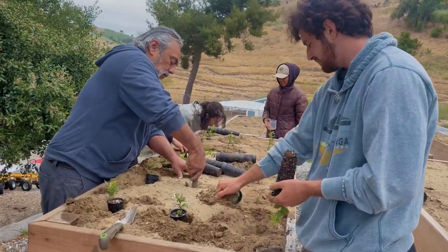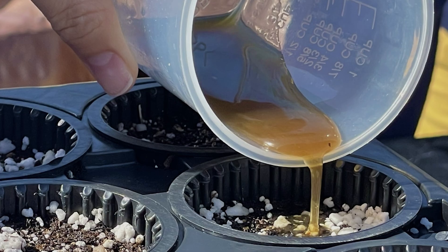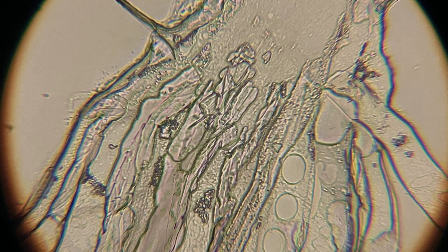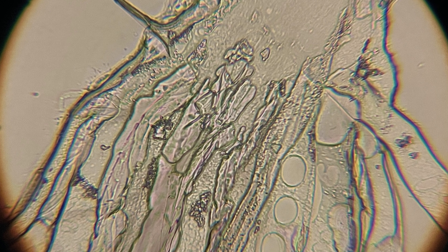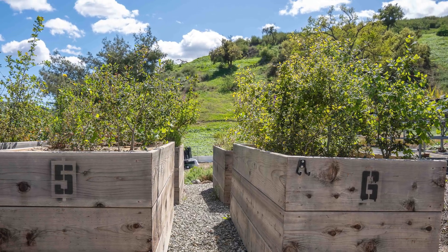We developed these boxes to propagate mycorrhizal fungi, which will be used to inoculate the 50,000 or so individual plants here and give them the tools to survive when transplanted on the crossing. I monitor those boxes by sampling roots periodically, clearing and staining them, then looking under the microscope to check if the fungi are colonizing the root system. We now have evidence that inoculation of Paramount Ranch soil works with the native species.